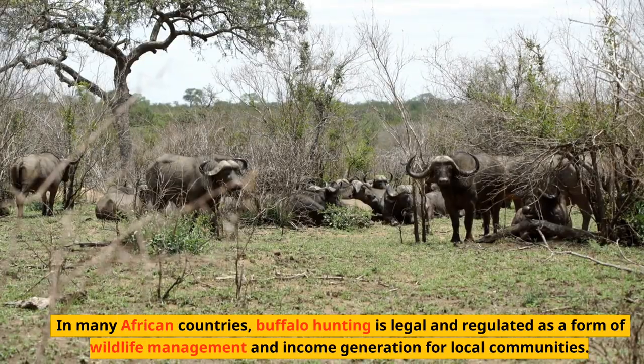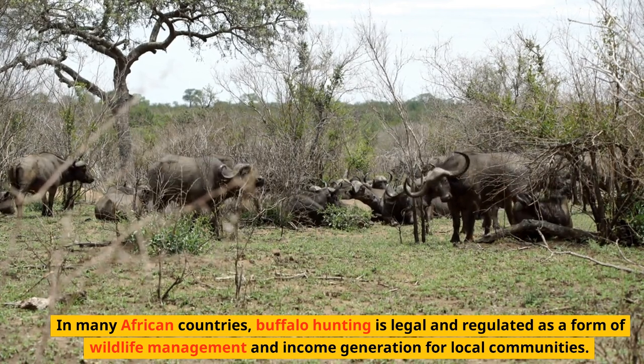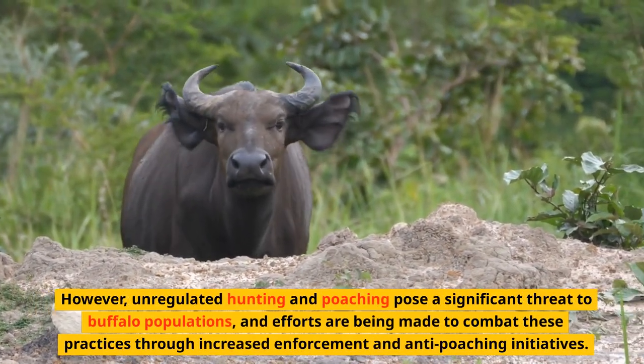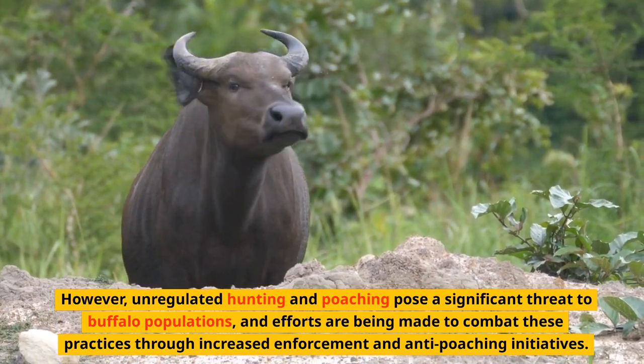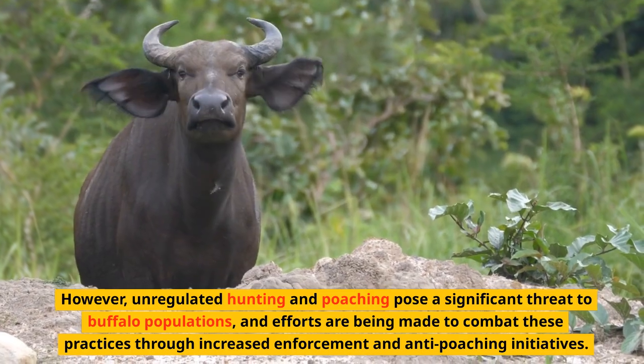In many African countries, buffalo hunting is legal and regulated as a form of wildlife management and income generation for local communities. However, unregulated hunting and poaching pose a significant threat to buffalo populations, and efforts are being made to combat these practices through increased enforcement and anti-poaching initiatives.